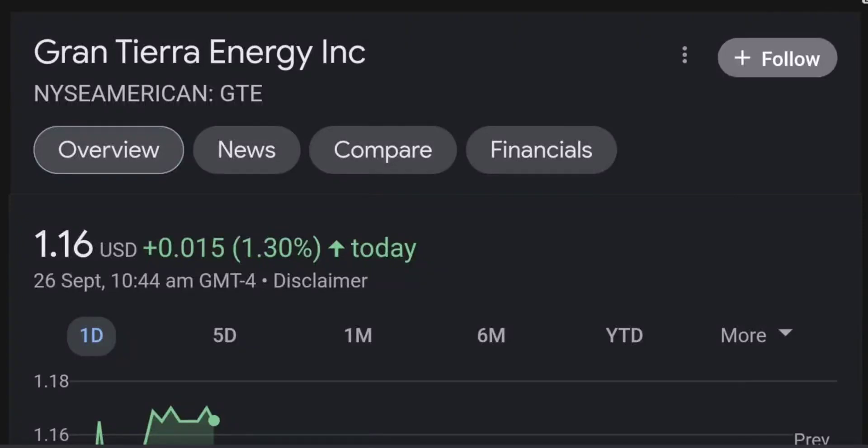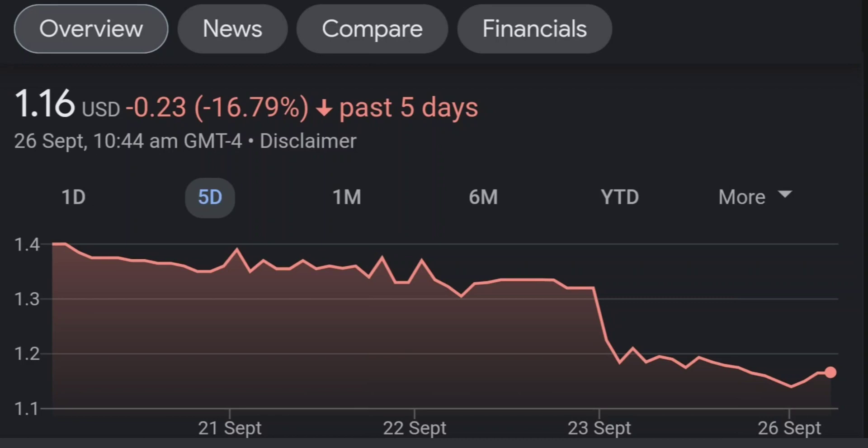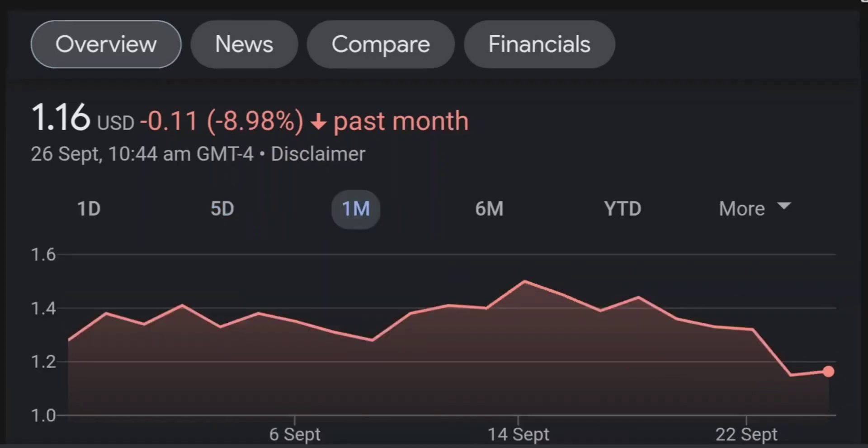Hello guys, welcome back to our YouTube channel. This is a technical analysis on GTE. It made a nice run from this accumulation or consolidation area, and right now it seems to be a bit overbought. Going back to the weekly chart, I am a little bit concerned about this shooting star doji candle — this usually means a reversal pattern. It seems like the selling pressure is quite high here, and it might be the start of a reversal downward.